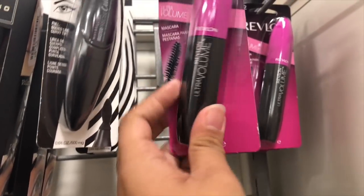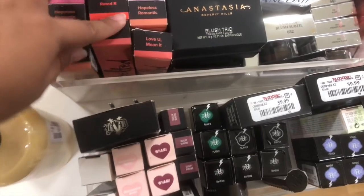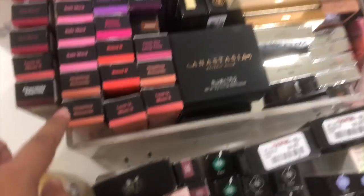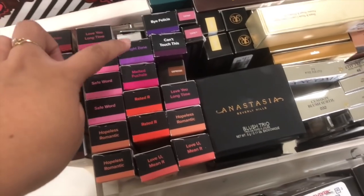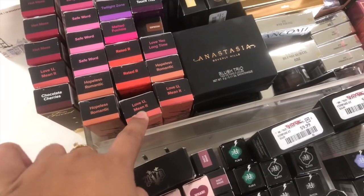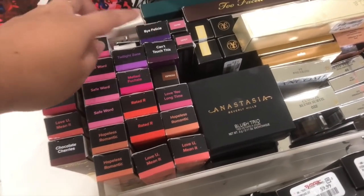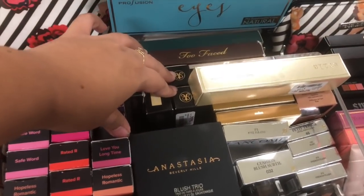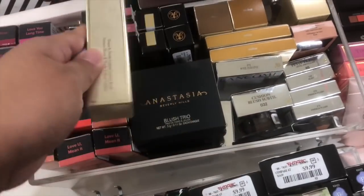This is the Ultra Volume Mascara for $3.99. This is stocked so they have a whole bunch of two-for stuff — they have this Romantic, Love Your Long Time, Twilight Zone. And then a bunch of stick foundations. This is the Stila Contour Blush.